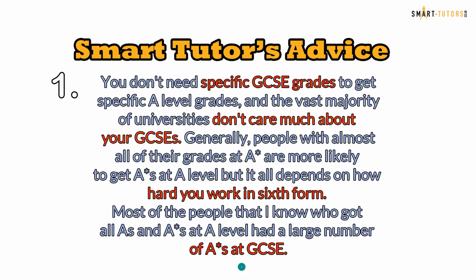We understand that you are now wondering what's going to happen next and how hard A-level Maths and Further Maths are. So we have listed four points to help you out. Advice number one: you don't need specific GCSE grades to get specific A-level grades.